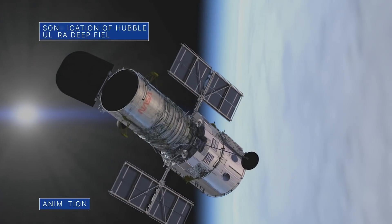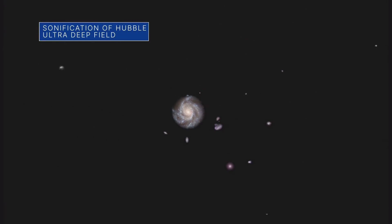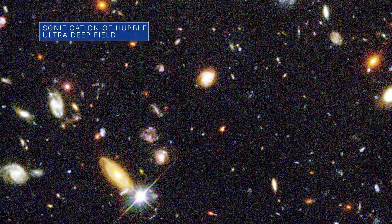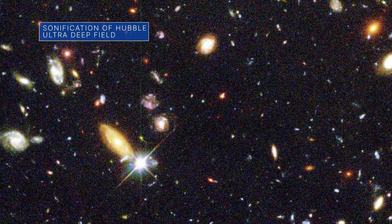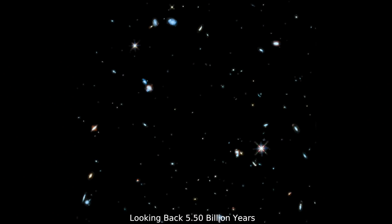From August 2–6, we celebrated the Hubble Space Telescope's iconic deep field images that have revolutionized our understanding of the universe. This sonification of the Hubble Ultra Deep Field image plays a note as the captured light emitted by each galaxy shows up in the image.